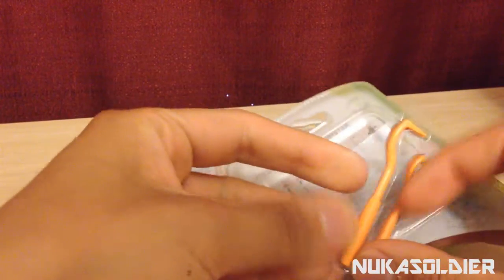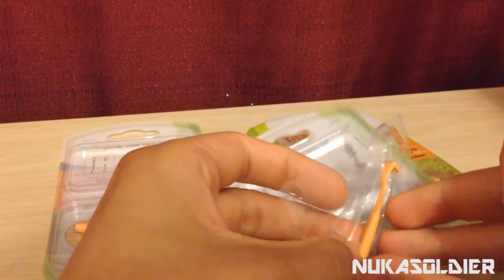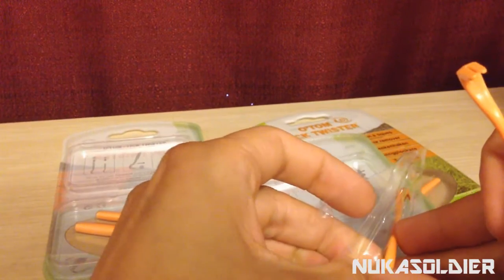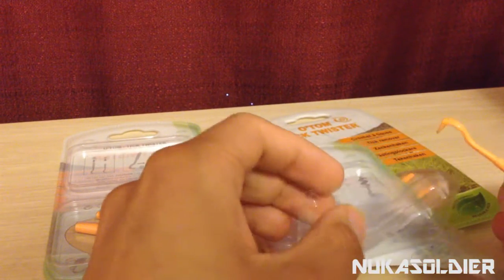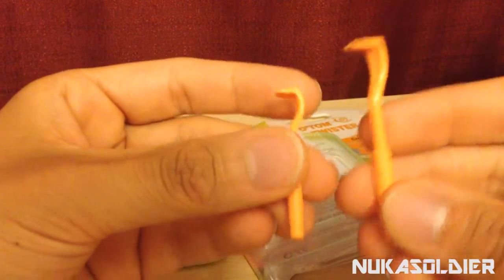The cool thing about these is that they're perfect for a prepper because they require no power, no sunlight — obviously you need to see where the tick is — but they don't require any power or energy to utilize. They just work off your own fingers.